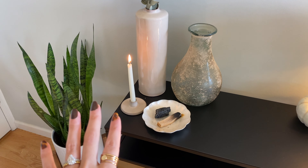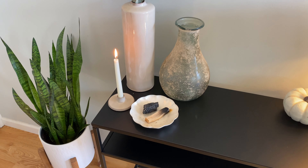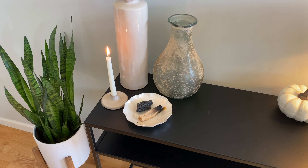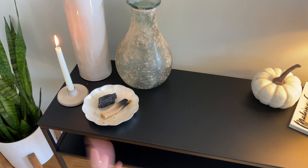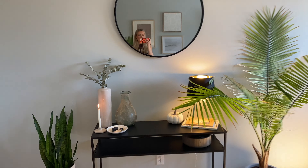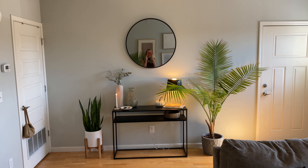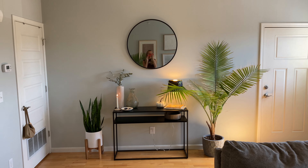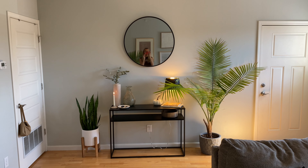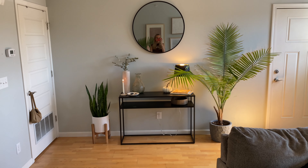I feel like these candles really give it a nice cozy vibe. Even though I have that stuff there all year round, I feel like it kind of goes with the cozy fall vibe. So that is my little front entry area. I literally love this area even though it's kind of pointless, but it's just cute to look at.